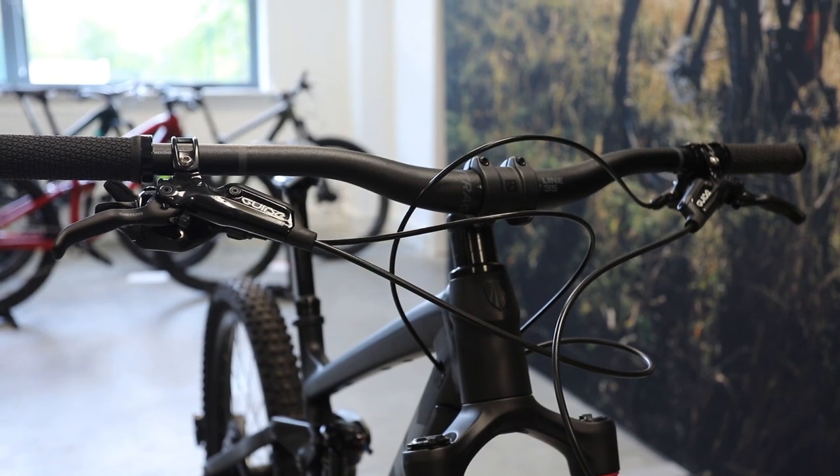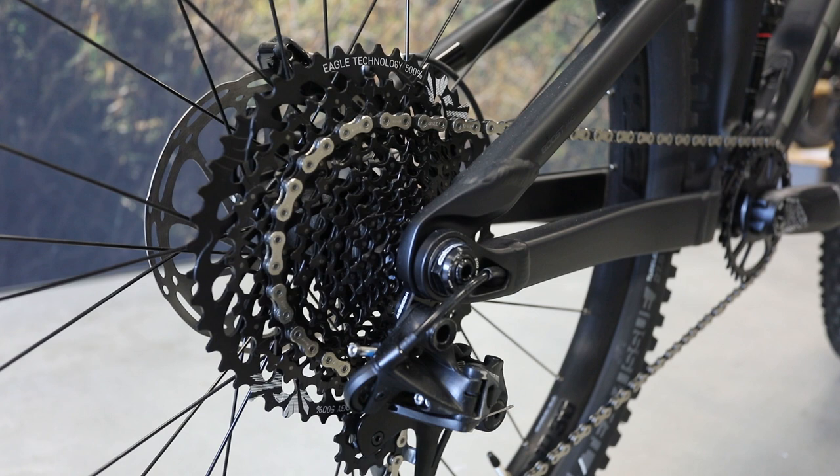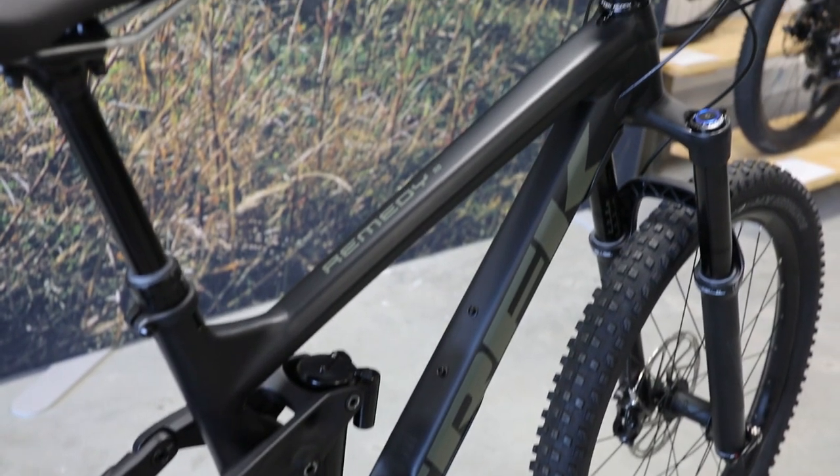They are all one-by specific, so you just have the one chainring on the front and 12 gears on the back, so every model comes with a 10 to 50 cassette.